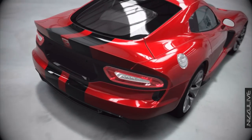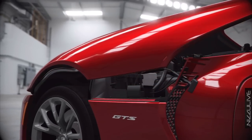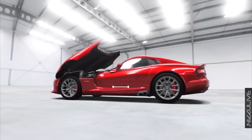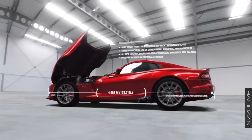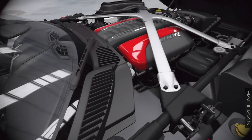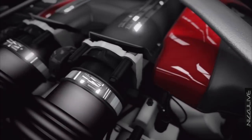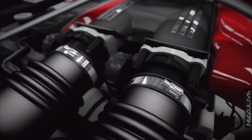Another group involved in the development of the first Viper was Lamborghini. Owned by Chrysler at the time, their expertise was used to critique the engine design and build prototype V10s. When the concept car was unveiled in 1989, it created enough public interest to propel the Dodge Viper to a wildly successful 1992 debut.